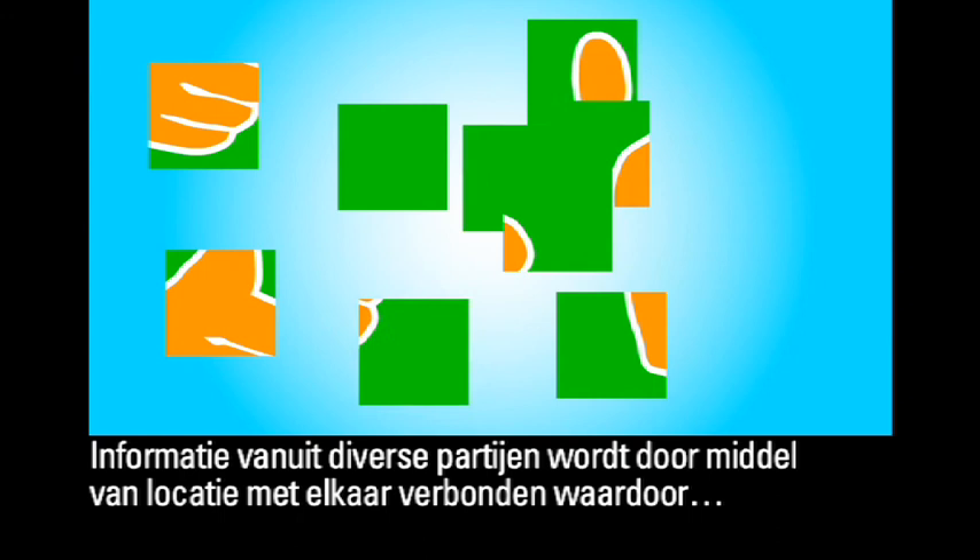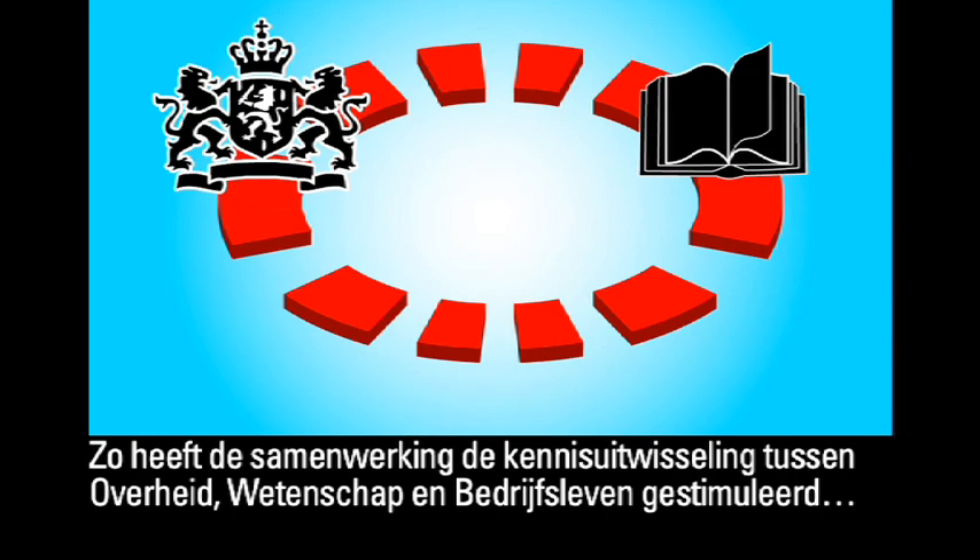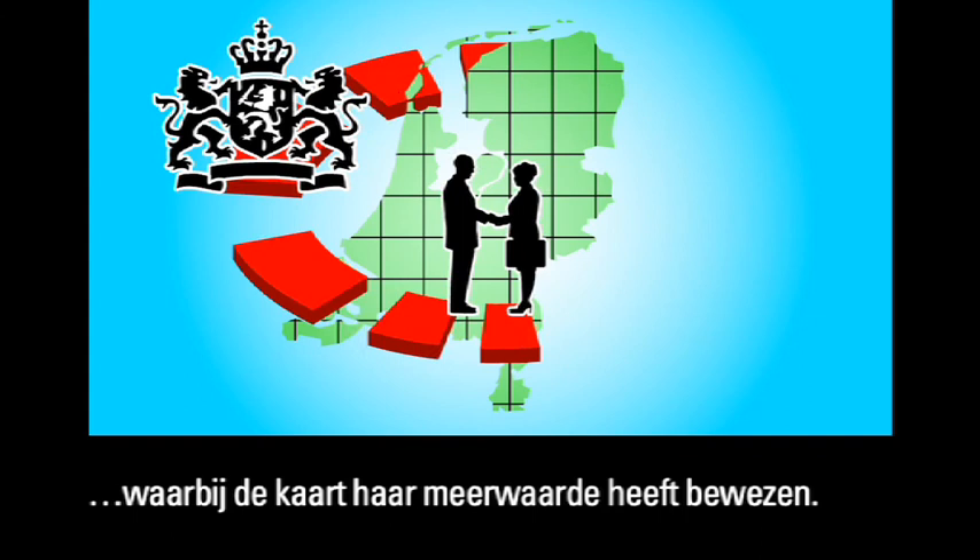This approach has become a catalyst for associated industries. Information from various parties has been brought together, taking location as a basis to produce a better understanding of the links between a range of subjects. This form of cooperation has promoted the exchange of knowledge between the government, science and businesses, demonstrating the map's added value.